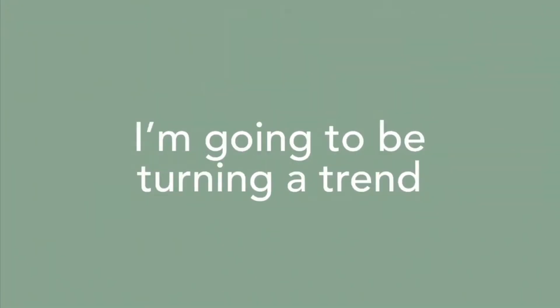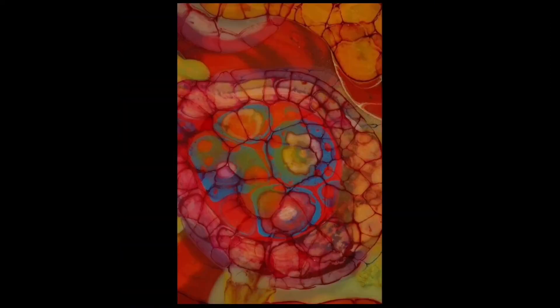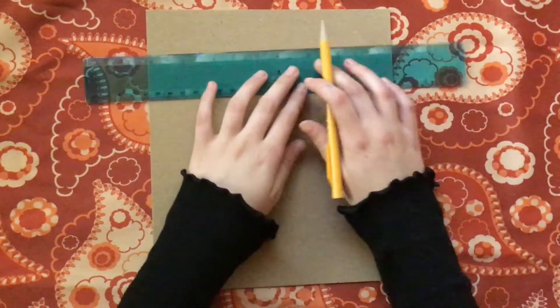I'm going to be turning a trend into an aesthetic room decor piece. I've been seeing this kind of wacky design where the colors are totally opposite from each other, so today I'm going to be turning this trend into a poster that you can hang on your wall.